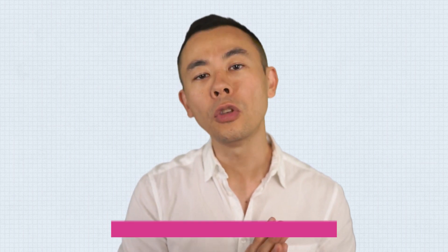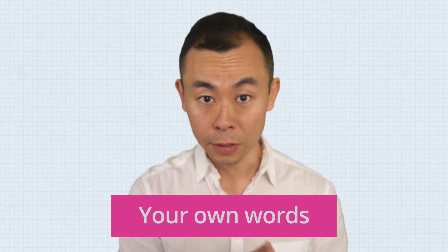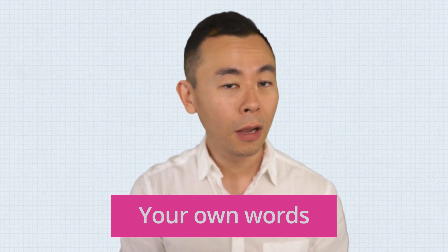Every time you learn something new as you go through the steps of the Feynman technique, add that piece of knowledge to your notes. Be sure to make notes using your own words — this is very important. Never copy instructions or sentences from books, teachers, or the internet. Don't use technical jargon. Use your own words.